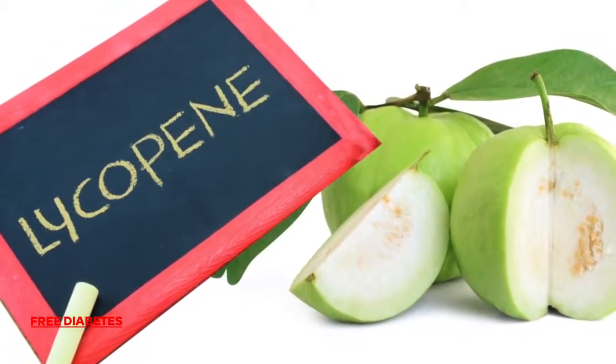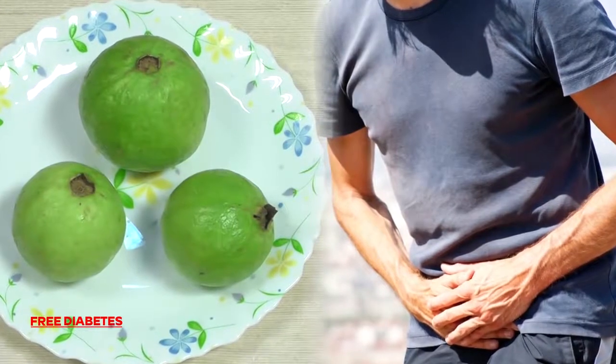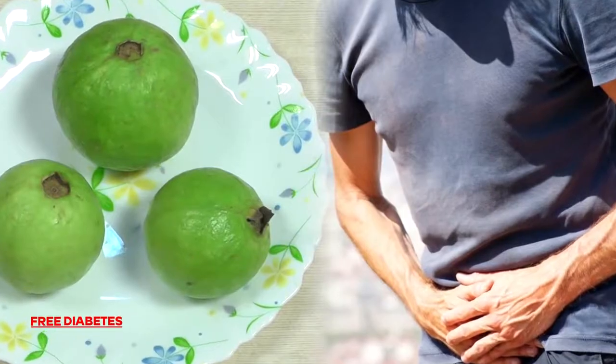1. Gova has a higher concentration of lycopene, an antioxidant that fights prostate cancer, than any other plant food, including tomatoes and watermelon.